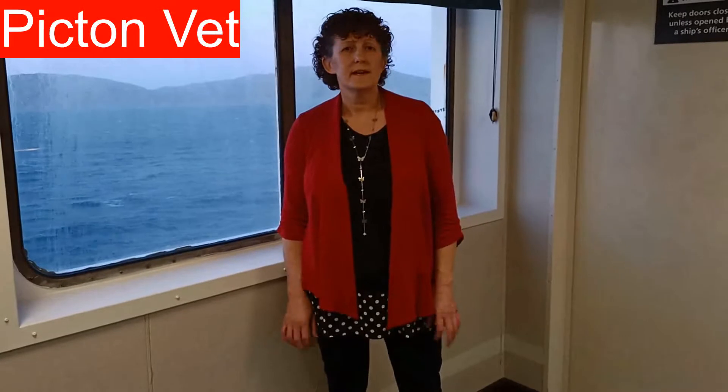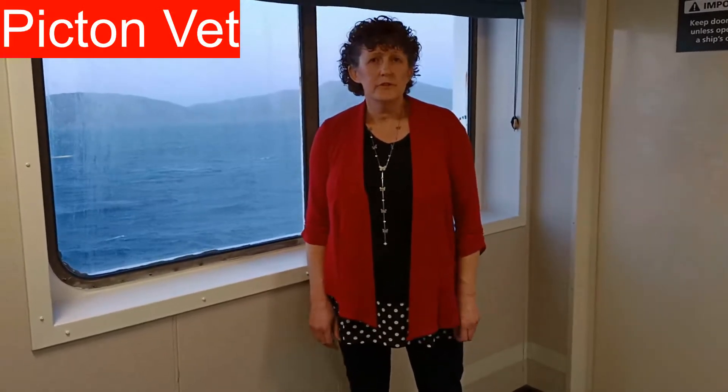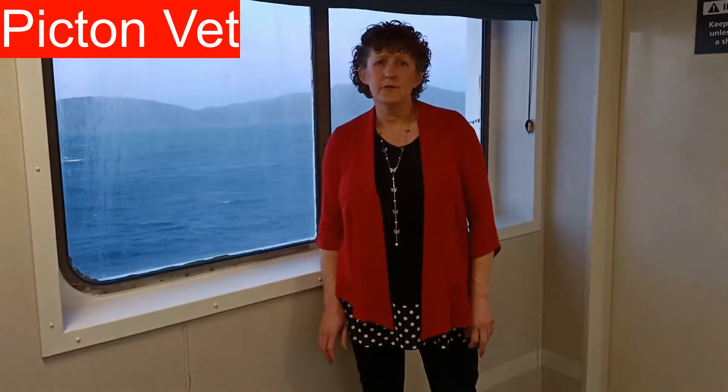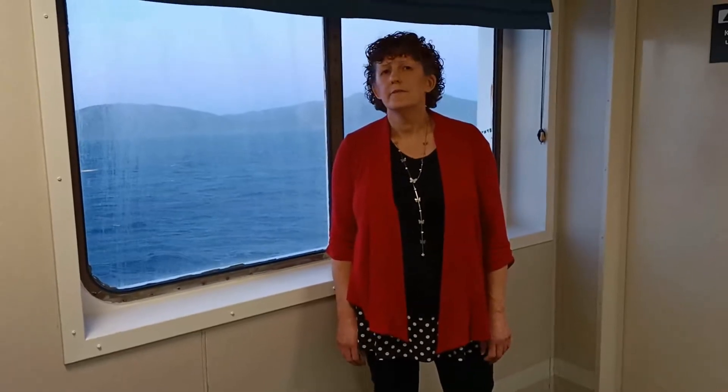We're on Inter Islander and I'm the vet for the pet. With Inter Islander we want to show you how easy it is to travel with your pet. It's important to make sure your pet is well prepared for the trip so they have a comfortable time as well. I'll start with some travelling tips and do hang around to the end for some important updates for 2021.